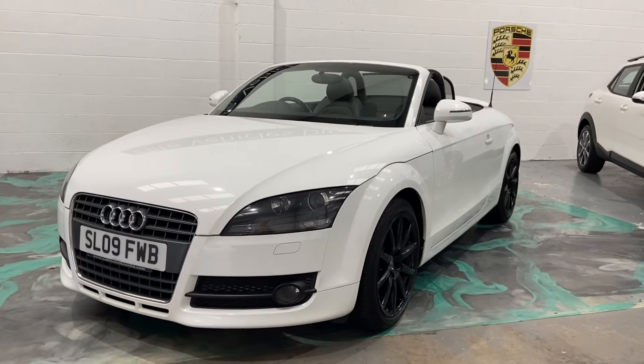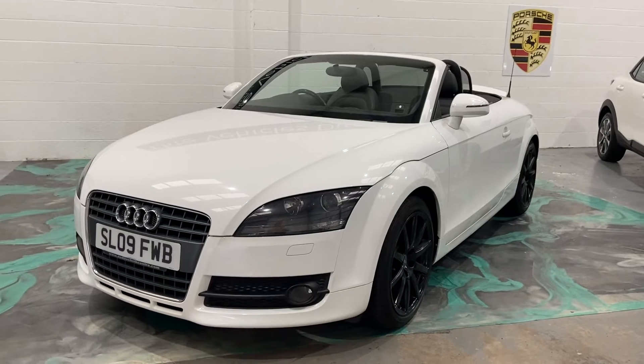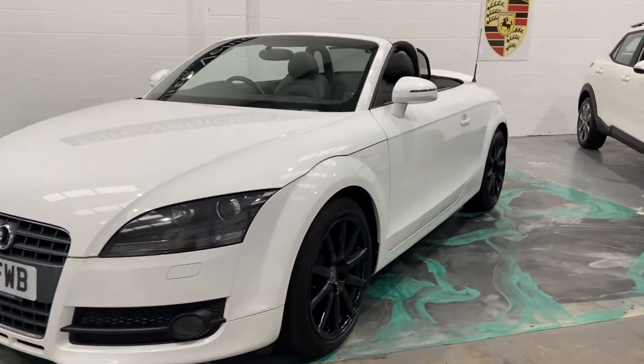Hi, welcome to Elite Vehicles Direct Limited. My name is Carl, the owner of Elite Vehicles Direct. I'm just showing around a new arrival which is this beautiful Audi TT — this is the 1.8 petrol engine.